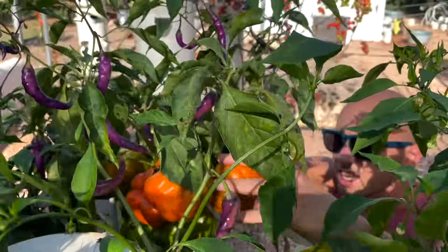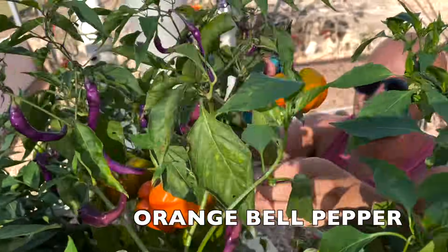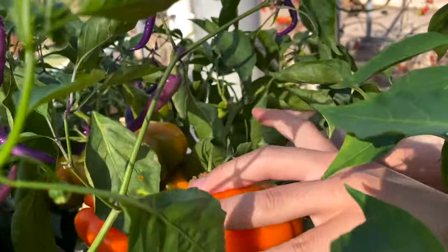And here we have orange bell peppers, which are still a little green but they still taste delicious.